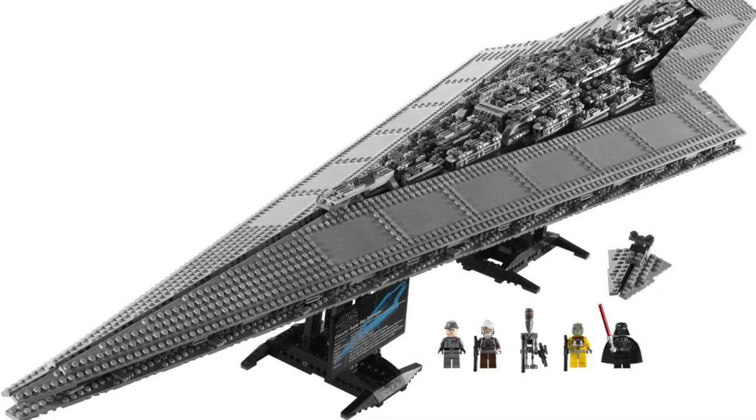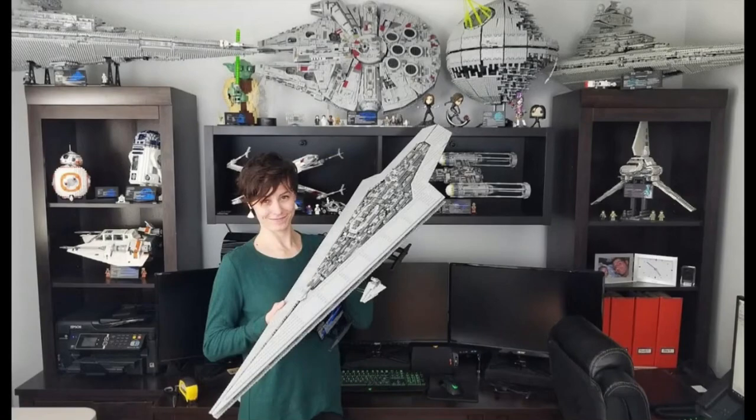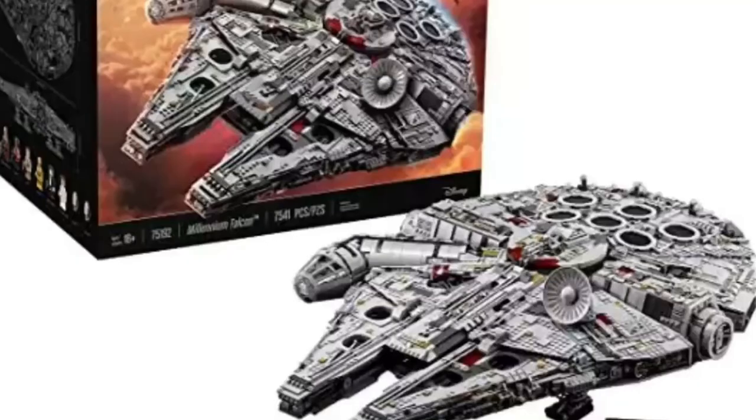The next set is also another Lego Star Wars set — the Super Star Destroyer. This is the ship of Darth Vader and it comes with five figures. This ship is pretty long.